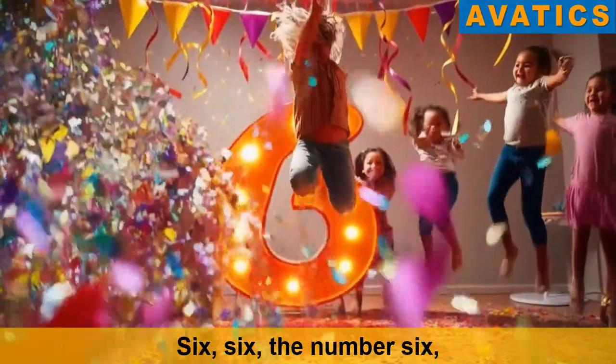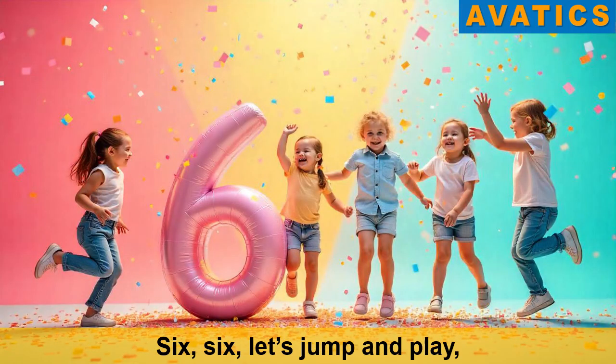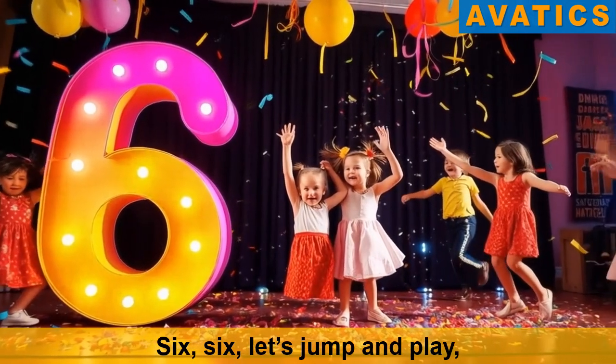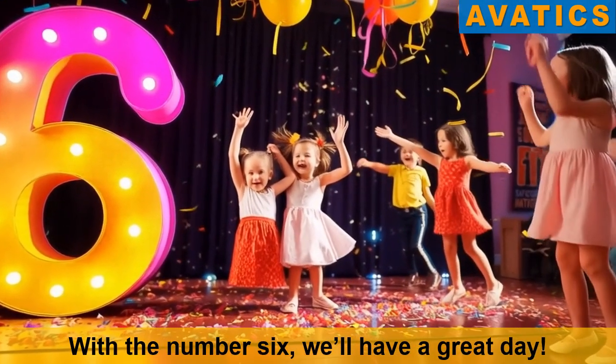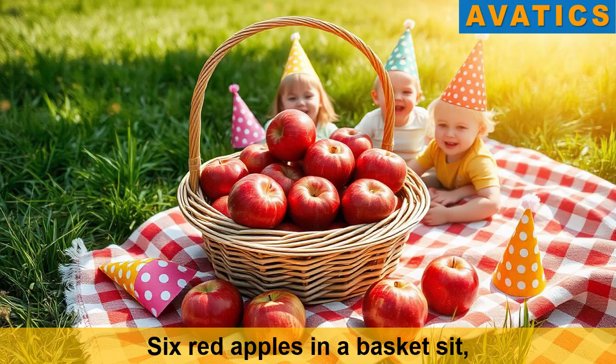Six, six, the number six. Six, six, it's fun to mix. Six, six, let's jump and play. The number six will have a great day. Six red apples in a basket, see.